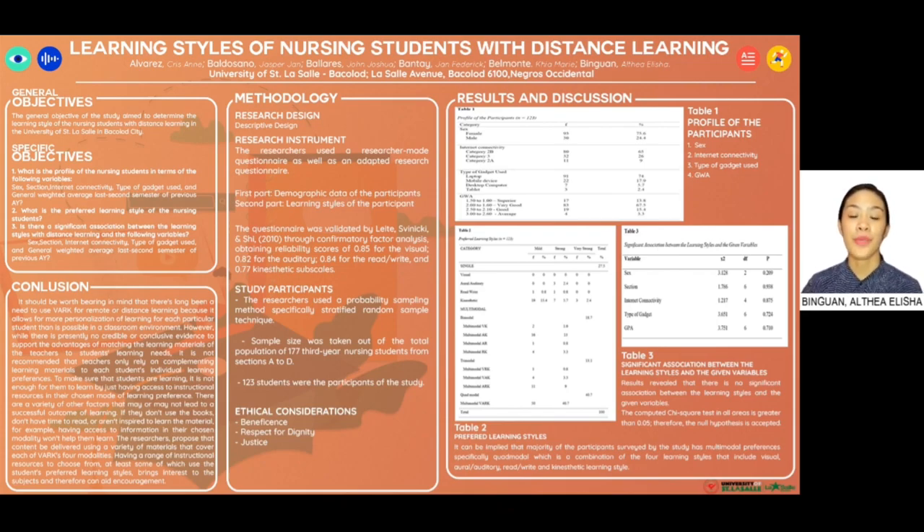Moreover, there have been many researchers that were investigated, further studied, and conducted. One of those includes the study of Na, Umali, Asuko, and Orem in 2019, which found that learning styles and academic performance of students have a significant relationship. The results bear resemblance to the study of Magulud Jr. in 2019, as well as the study of Fatima and Camellia in 2018, which also indicated a positive relationship between learning styles and academic performance. Ergo, we conducted this research study.